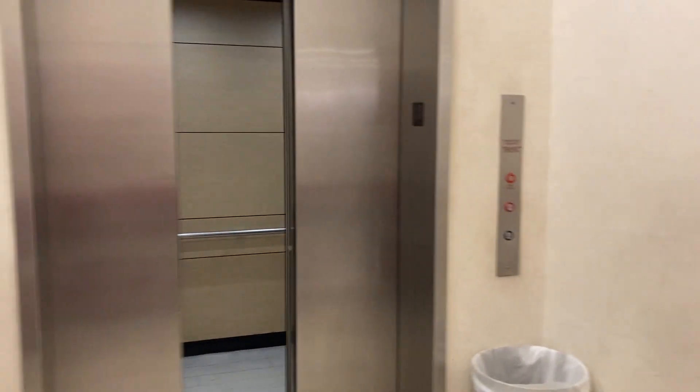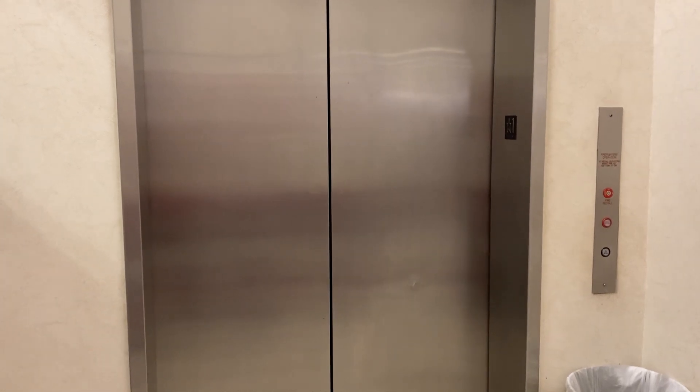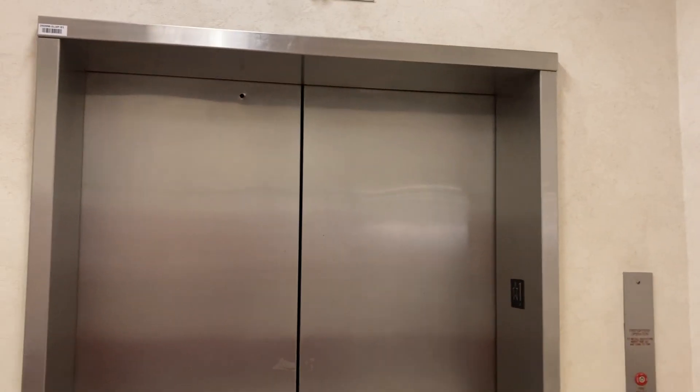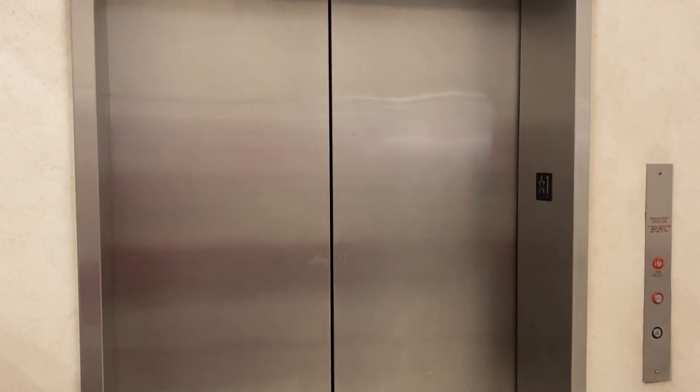This is the first floor. Yeah, this is the first floor. Oh my gosh, elevators are so scary to people, but anyways, there it goes — and that is it!